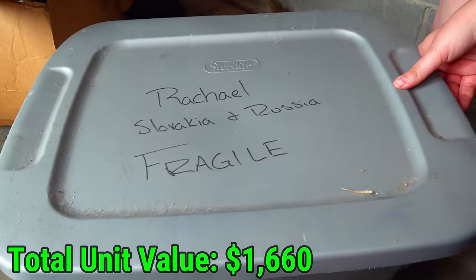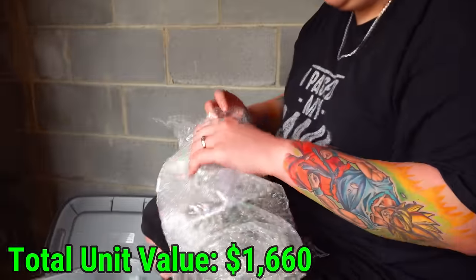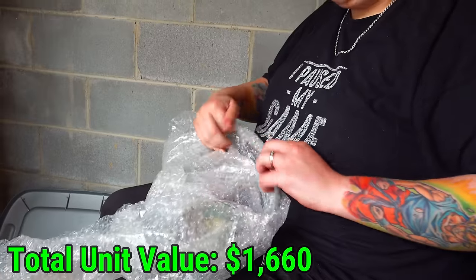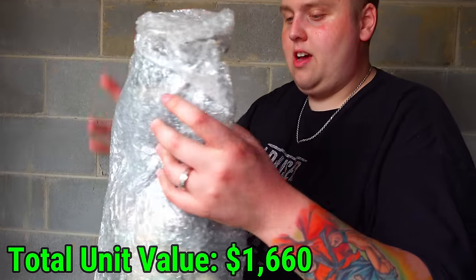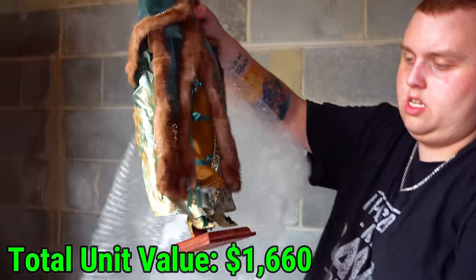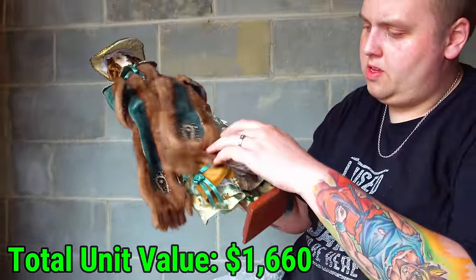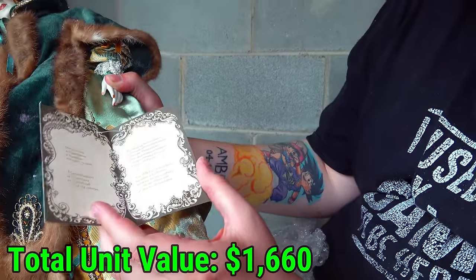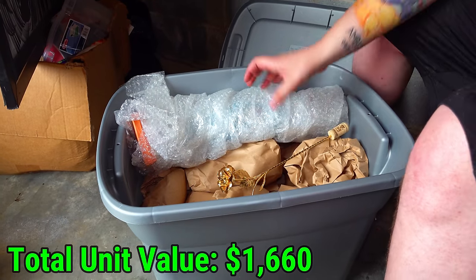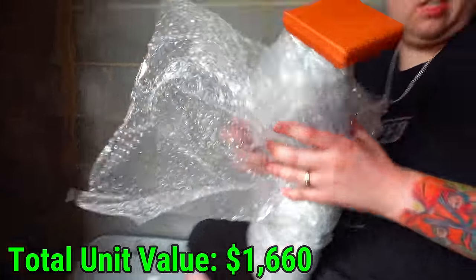Now let's get into the tote — one of the reasons I wanted the unit: the Slovakia and Russia tote. It looks like giant figures maybe. Let's see what's in the bubble wrap. At least most of this stuff is in plastic totes with a top, so the majority of the good stuff will be safe in the rain. Get out of the bubble wrap — we want to see what you are. Definitely some type of figure for sure. There's a tag: R dolls. Another one of those right here — you can see the dress and the wooden stool. Then a bunch of stuff wrapped up in brown paper.